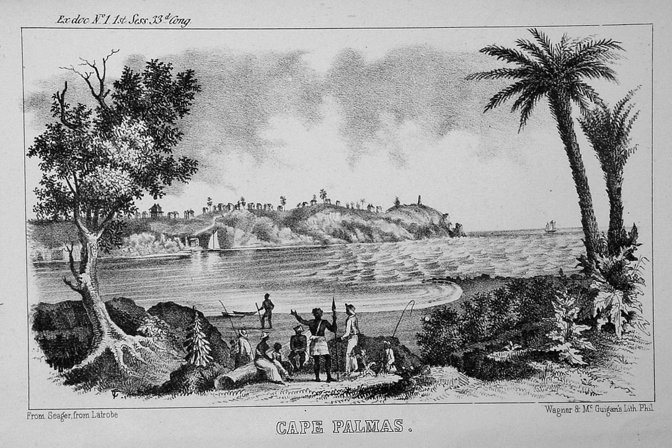Cape Palmas is a headland on the extreme southeast end of the coast of Liberia, Africa, at the extreme southwest corner of the northern half of the continent. The cape itself consists of a small, rocky peninsula connected to the mainland by a sandy isthmus. Immediately to the west of the peninsula is the estuary of the Hoffman River. Approximately 21 kilometers further along the coast to the east, the Kavala River empties into the sea, marking the border between Liberia and the Côte d'Ivoire.